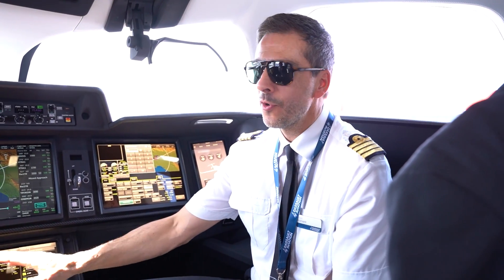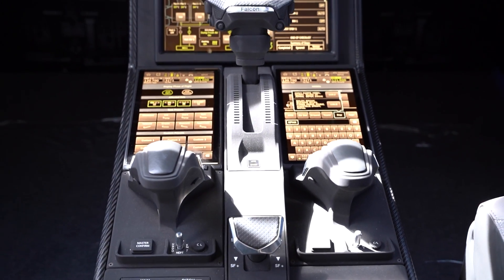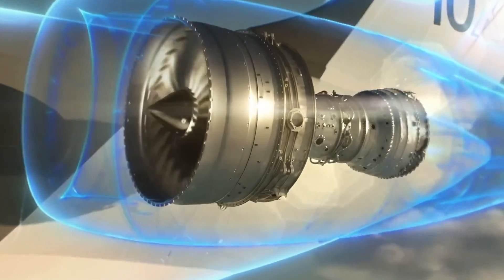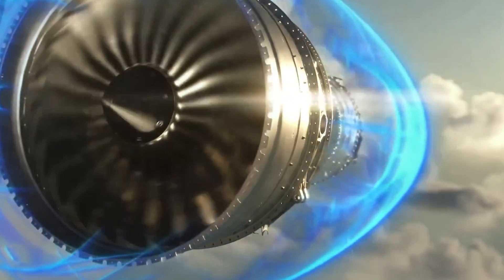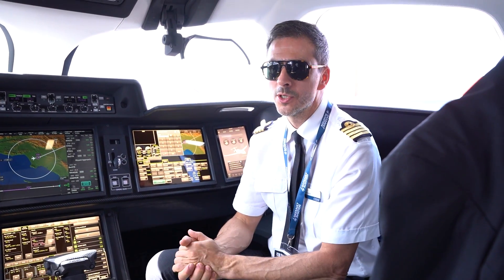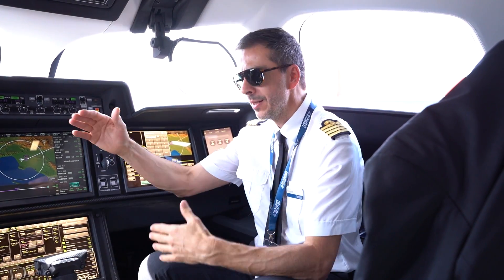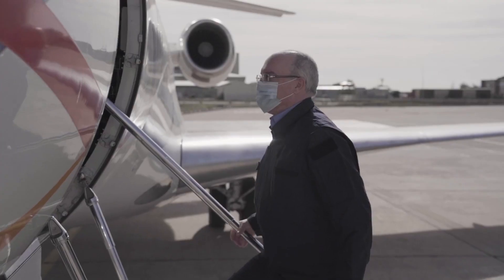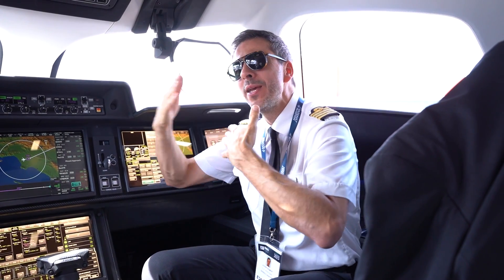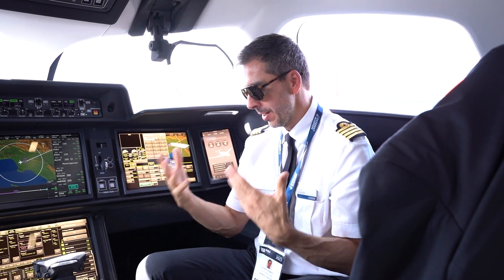Another feature is the single throttle — one throttle to manage both engines. This technology comes from the military; the Rafale has been flying for the last 30 years with a single throttle for both engines. We imported this technology and added more protection in low speed and high speed to provide enhanced features. The fly-by-wire digital flight control system provides the ultimate protection — several layers and barriers to avoid errors and keep you in a safe flight envelope.